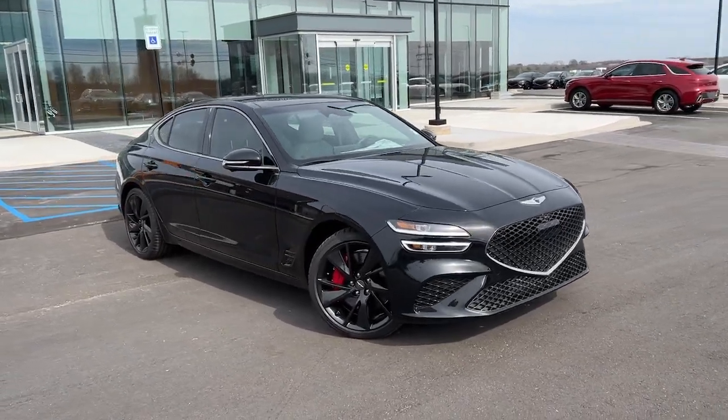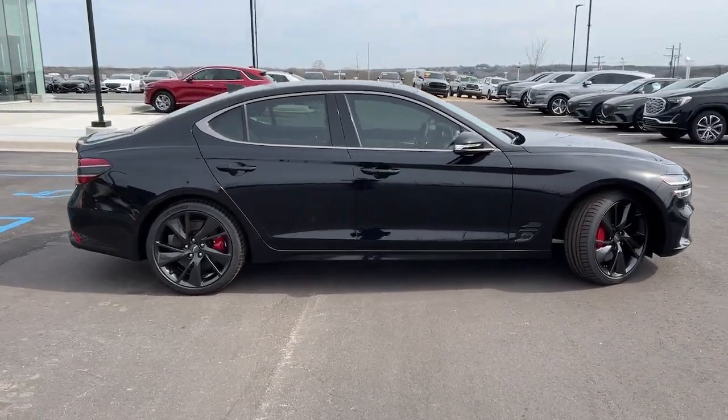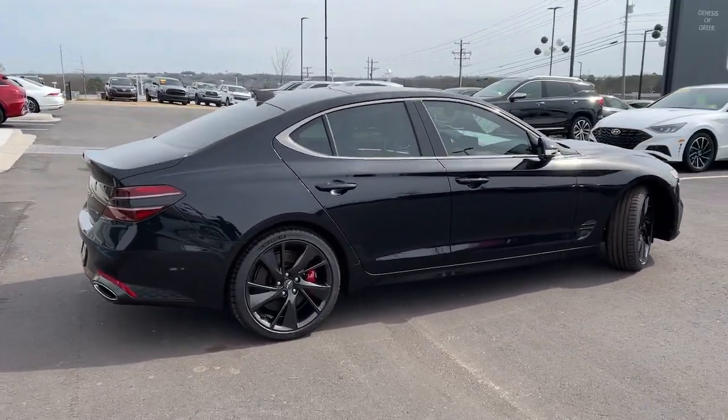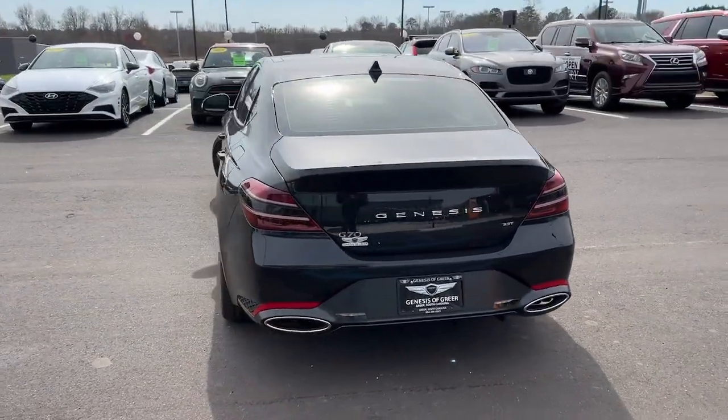Look no further than the 2023 Genesis G70. Set a higher standard when you take the wheel of this striking Genesis G70. Powerful, secure, efficient, and unmistakably premium.